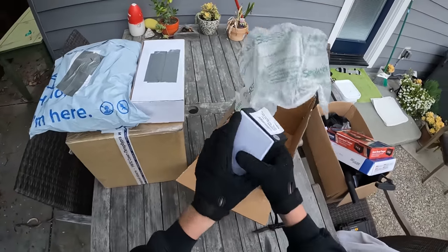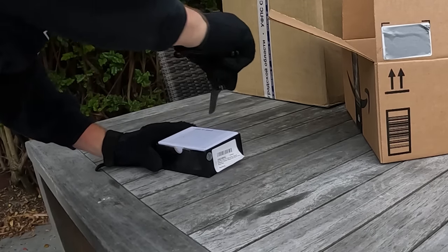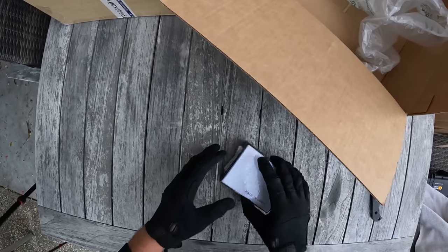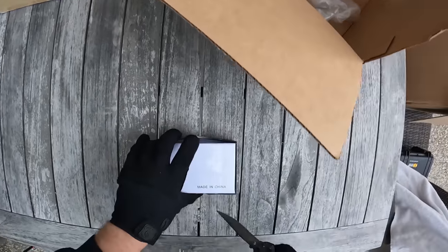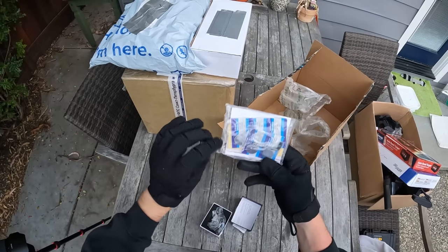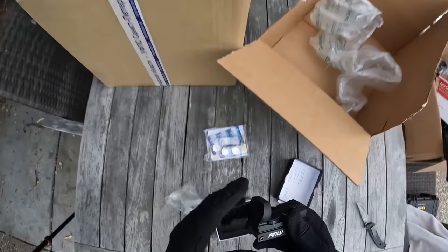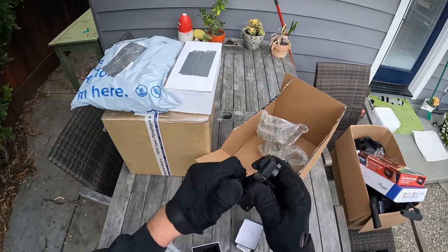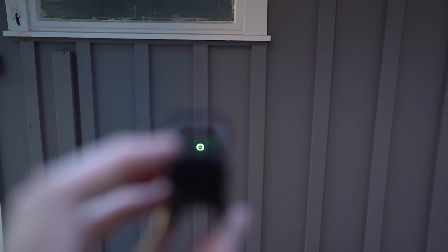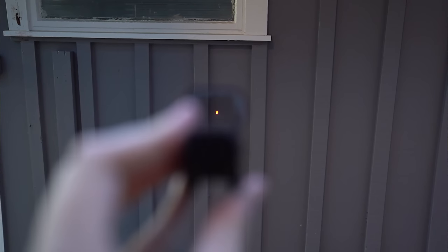Looks like we have one more thing in this box - maybe a red dot sight or something. They actually come in boxes like this sometimes. Looks like we got some kind of red dot. Batteries included, which is very nice. Just kind of a basic red dot sight - this is like the entry-level one. You can change the different reticle styles and even switch between green and red with adjustable brightness levels.